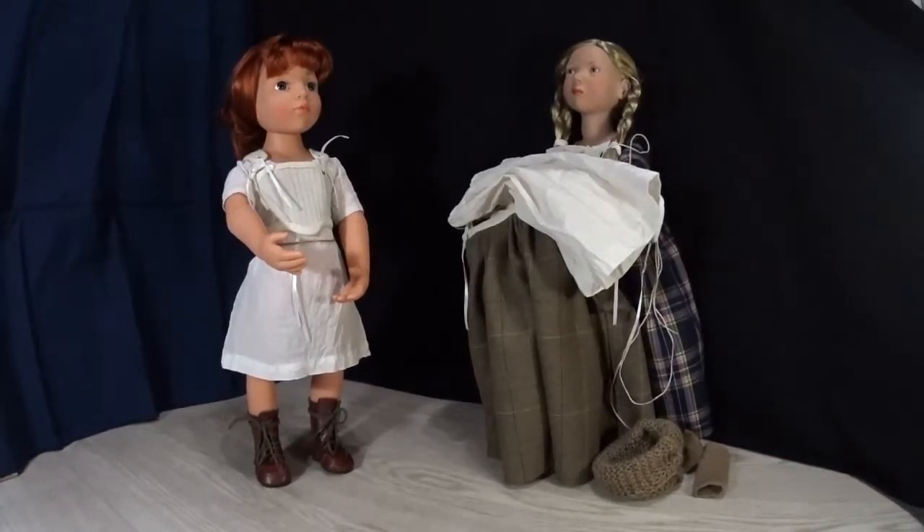Hello everyone! Today I'm going to show you the dress for God's Girl, 50 centimeters, from the Happy Kids series. It will be a historical dress from the first half of the 18th century. The dress itself is inspired by the TV series Outlander — specifically Claire's dress from the first season.